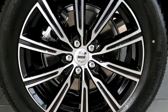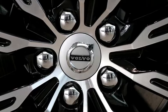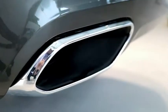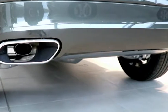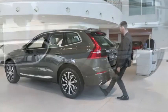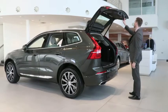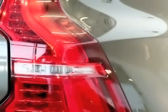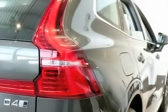19-inch diamond cut alloy wheels. Dual integrated exhaust pipes. Electronic tailgate. LED brake lights.